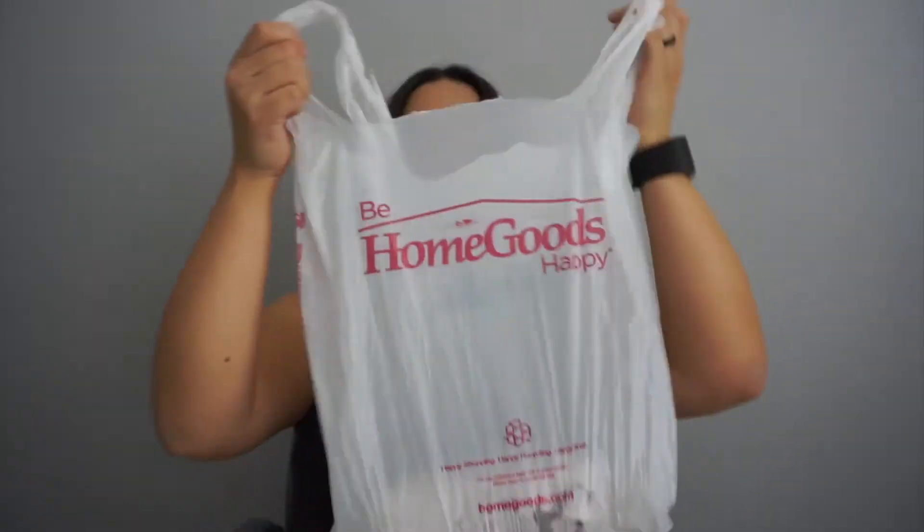The next store I went to was Marshall's and Home Goods, but it's really Home Goods because that's usually where I shop more. I don't really get clothes there.